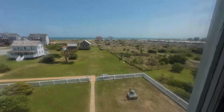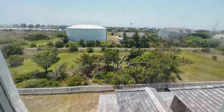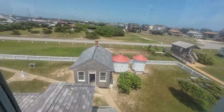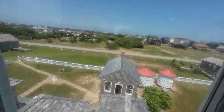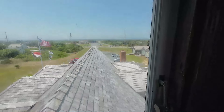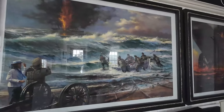August the 16th, 1918. Surfman Leroy Midgett is standing watch. The sky is clear and the sea is moderate. At 4:40 p.m., Midgett witnesses an explosion occurring offshore about six miles southeast from the lookout tower. The alarm is sounded, a surf boat is launched, beginning one of the greatest rescues in the history of the United States Coast Guard.